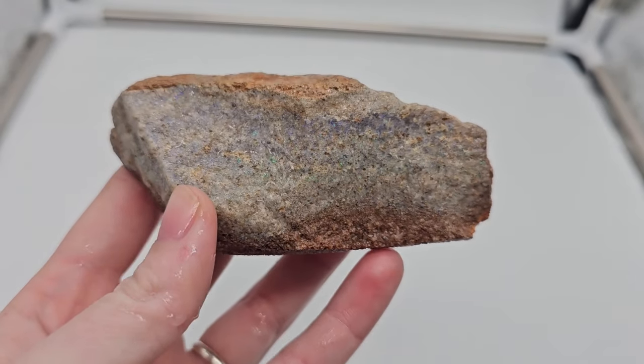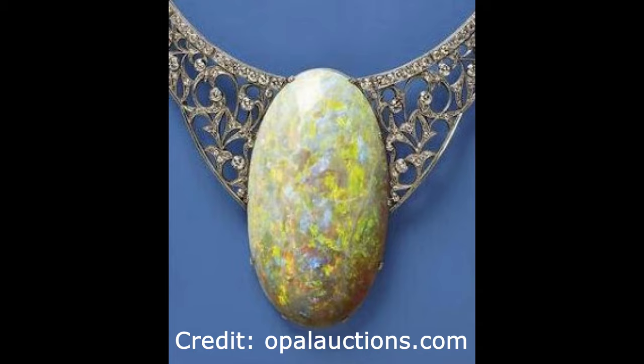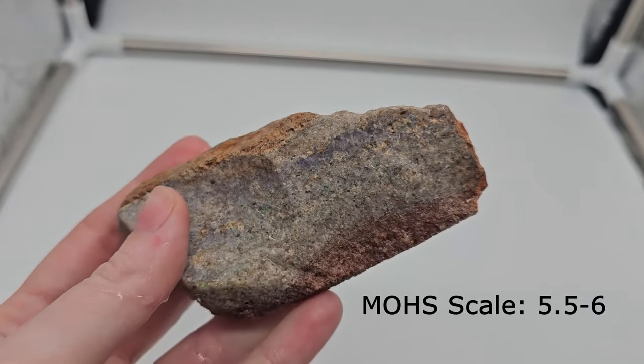Andamuka opal is a famous opal which was presented to Queen Elizabeth II in 1954 on the occasion of her first visit to South Australia. The necklace and earrings are considered a significant part of Queen Elizabeth II's special crown jewels. The final opal weight was 203 carats.